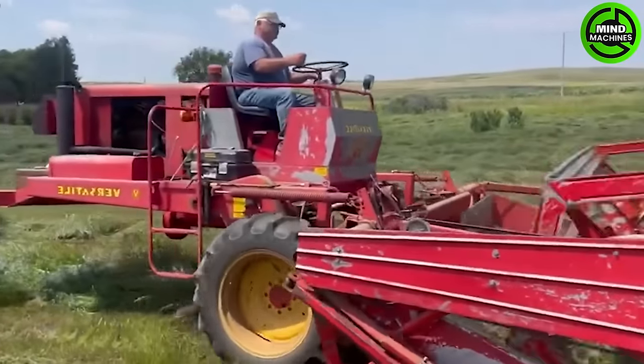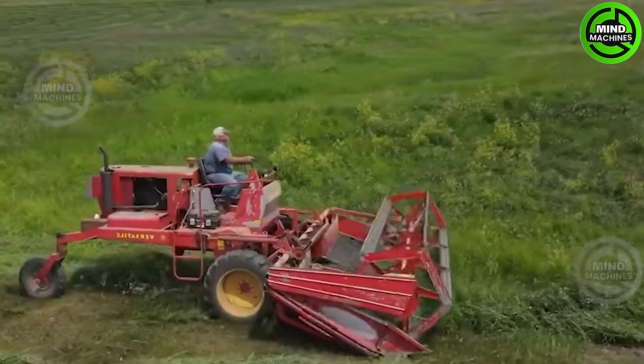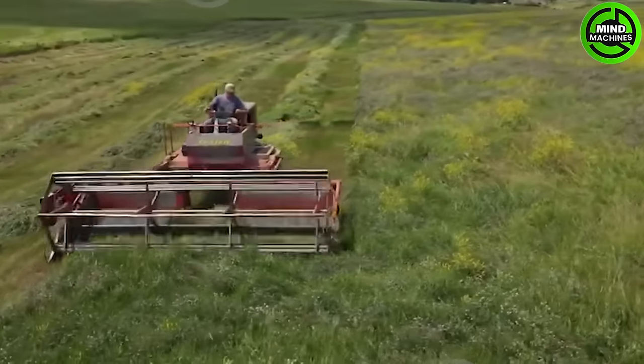The grass-cutter and collector, a vital machine in agriculture and landscaping, trims and gathers grass into neat rows. It streamlines the mowing process, ensuring a clean and manicured lawn or field.